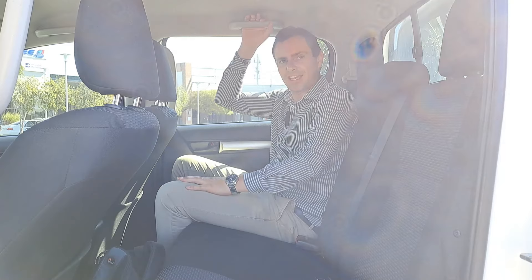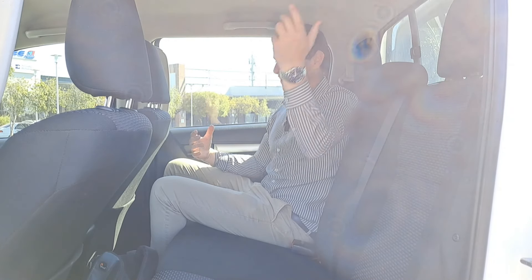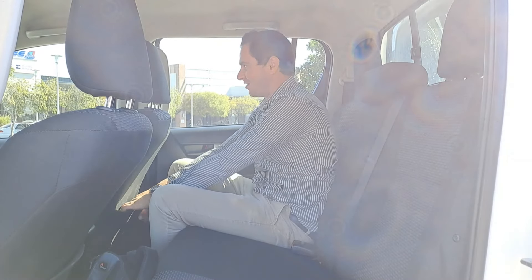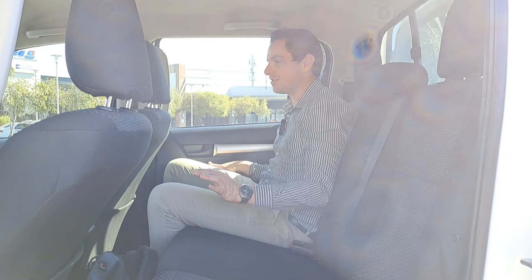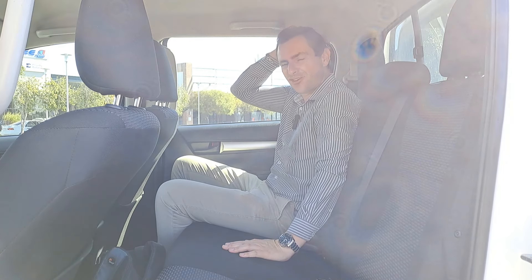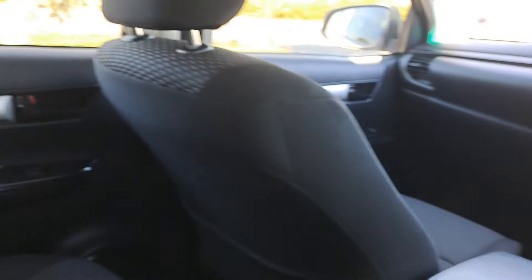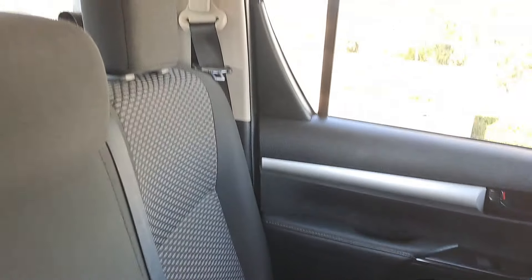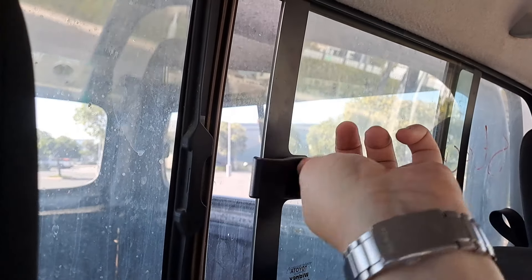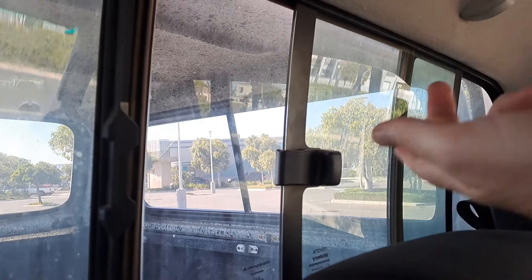Jumping into the rear, there's a grab handle to help you climb in. The back isn't overly loaded with features, but you do get coat hangers, a little pocket for documents or files, electric windows, and more than enough headroom and legroom. Sitting up high is a nice feeling. There's also a small sliding window to the load bed — great for talking to passengers or pets in the back when the canopy is off.